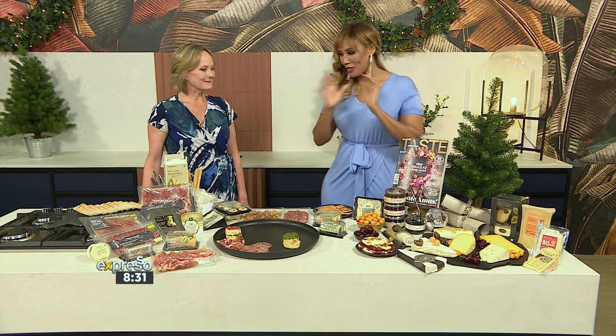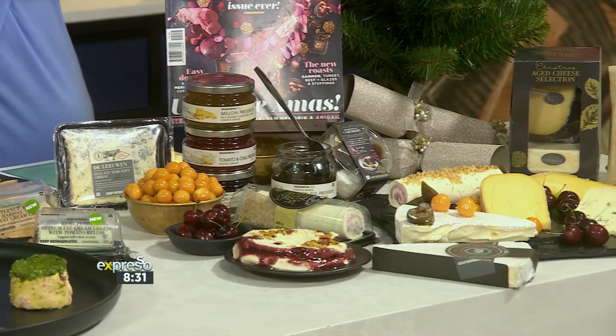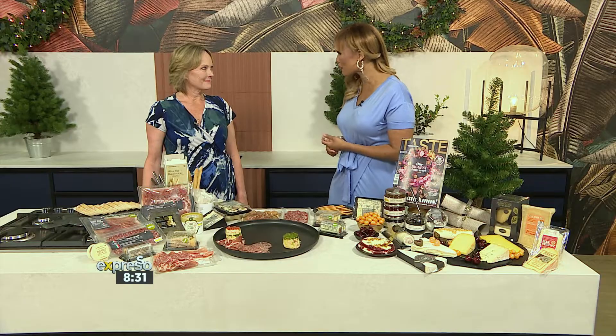Before me I see a feast — a feast of different things that are going to put together an amazing platter, because I think platters are wonderful for the festive season. They absolutely are. They're so interactive and engaging, and people just love to share and enjoy and chat.